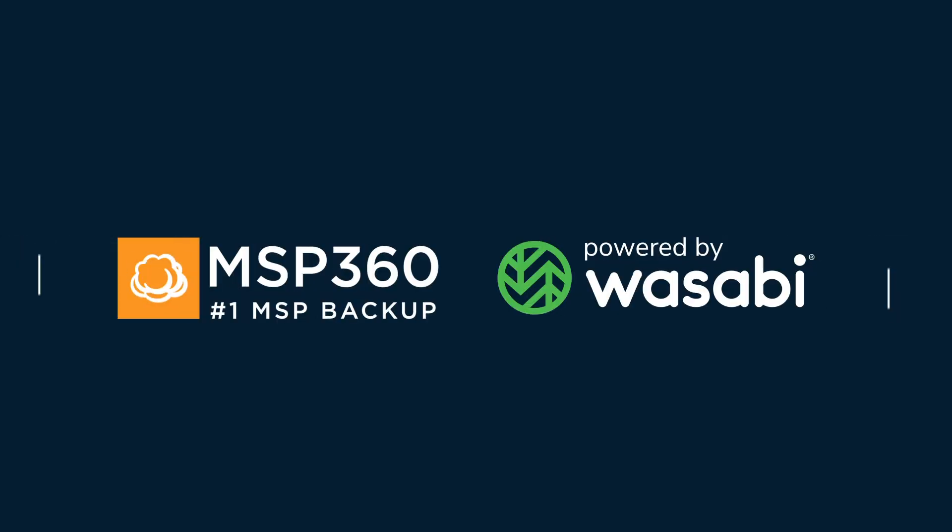Protect your data from ransomware and other threats today with MSP360 Backup powered by Wasabi.